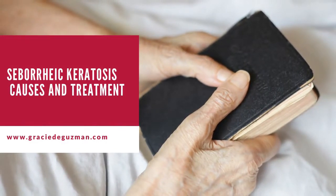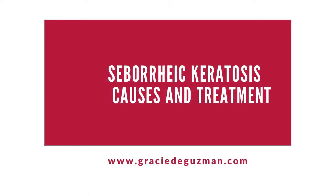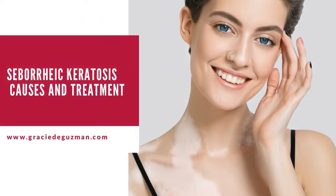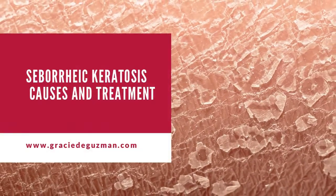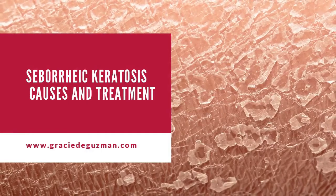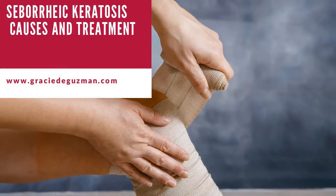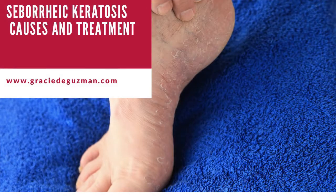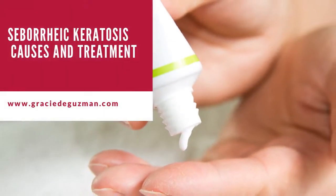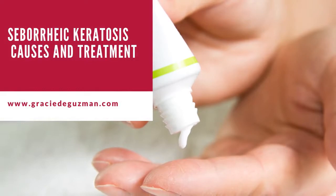How do you remove seborrheic keratosis? The procedure of removing seborrheic keratosis is pretty much similar to how warts are removed, except that with seborrheic keratosis it is much quicker. Here's how your doctor removes it: 1. Freezing with liquid nitrogen — cryosurgery. 2. Scraping the skin surface with a special instrument — curettage. 3. Burning with an electric current — electrocautery. 4. Vaporizing the growth with a laser — ablation.